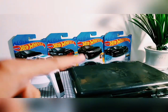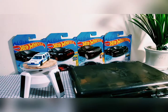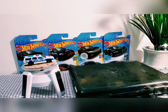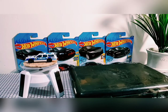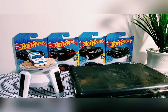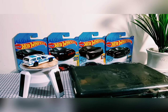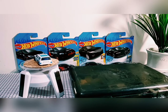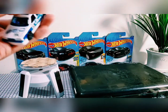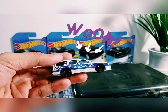Oke guys, kita sekarang akan bahas satu Hot Wheels Wagon. Diecast Hot Wheels ini didasarkan dari mobil asli dengan nama yang sama — mobil yang menggambarkan arena balap Eropa pada tahun 1994. Yes, this is it — Volvo 850 Estate.